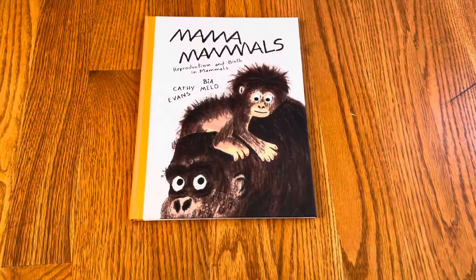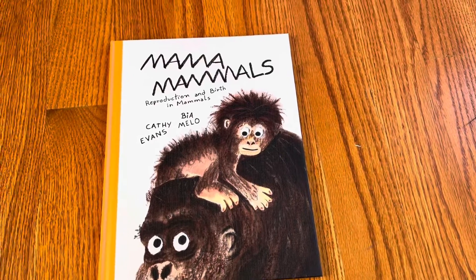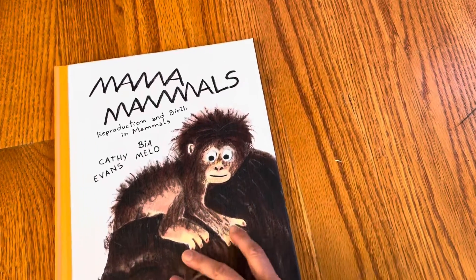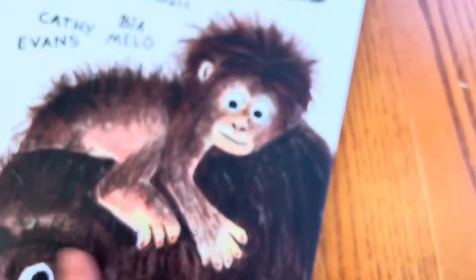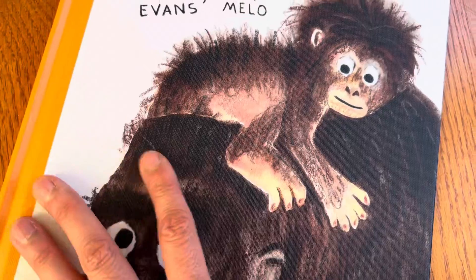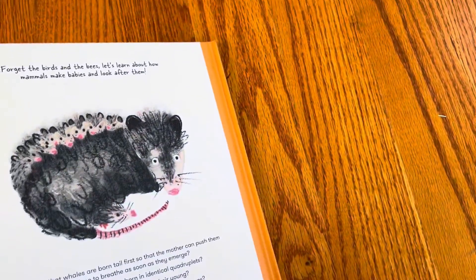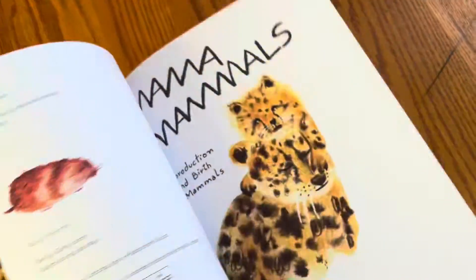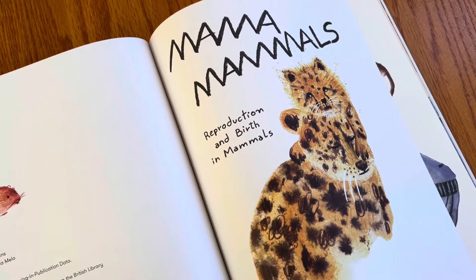MAMA Mammals. This unboxing is about 'Reproduction and Birth in Mammals' by Kathy Evans, illustrated by Bia Mello, and it's published by Cicada Books. It has a really lovely textured cover — it's like fabric with an acrylic coating. It feels so nice honestly, I love covers like that.